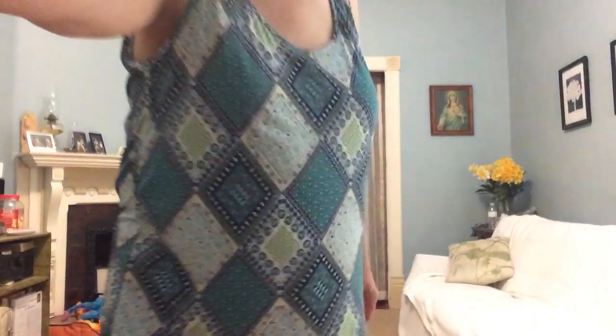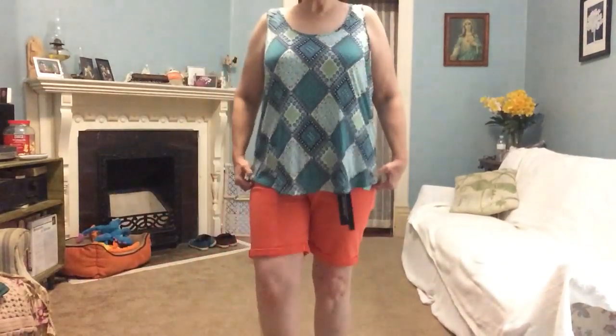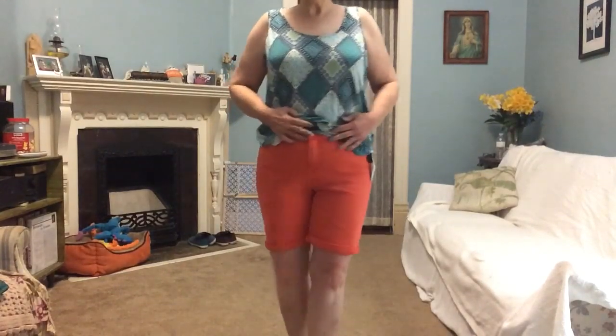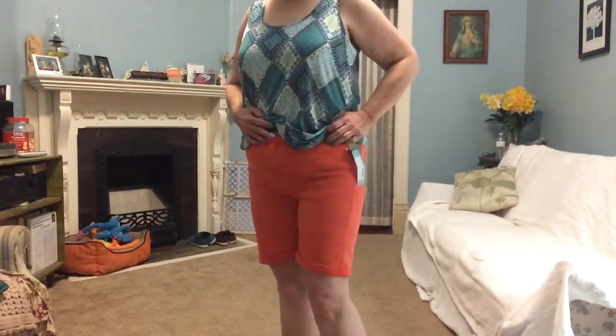Now the shorts. Let me walk back a little bit. I like the color. I did ask for some colored shorts or jeans. They're cute, they're summery, and the length is perfect. I like that little cuff on there. A lot to like about that, but there's a problem. I don't know how well you can see on camera, but the fit isn't good.